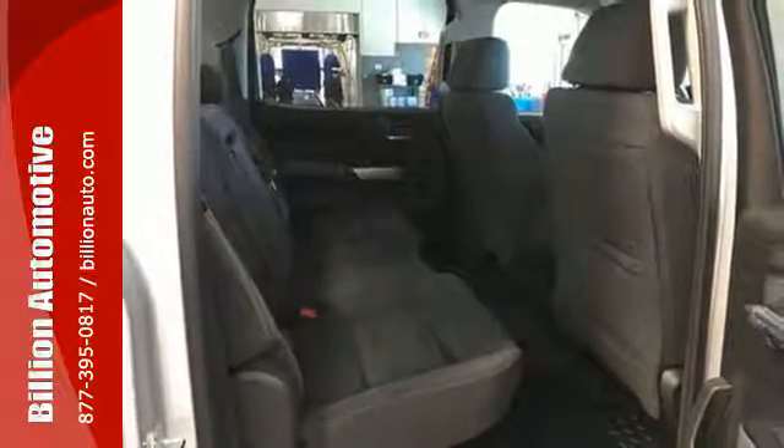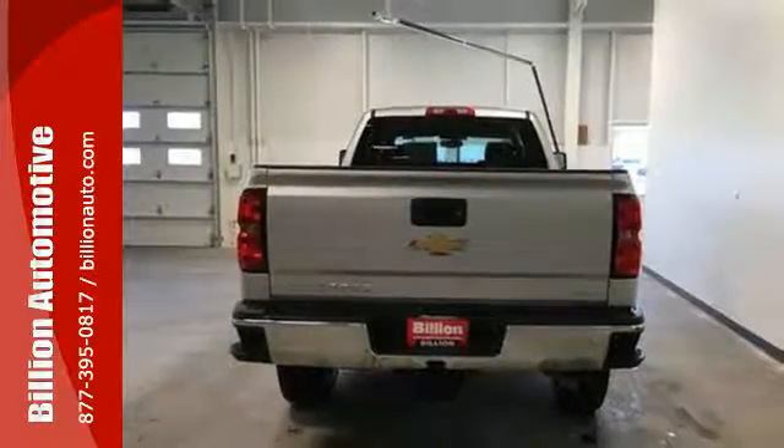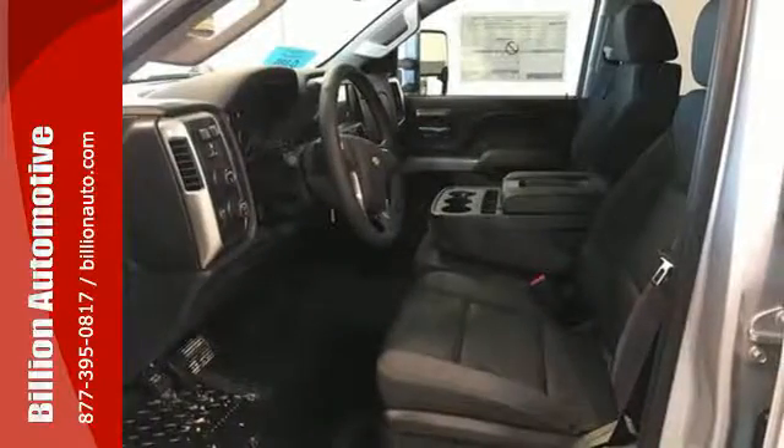No need to be gentle with the roll-formed steel cargo box — it's ready to haul whatever you throw its way. And since the ride between jobs is your downtime, the Silverado was made to be quiet and comfortable thanks to sound-deadening materials and triple-sealed doors.